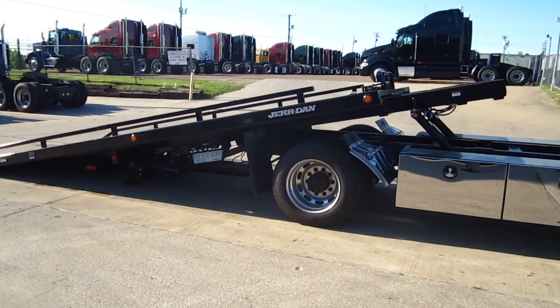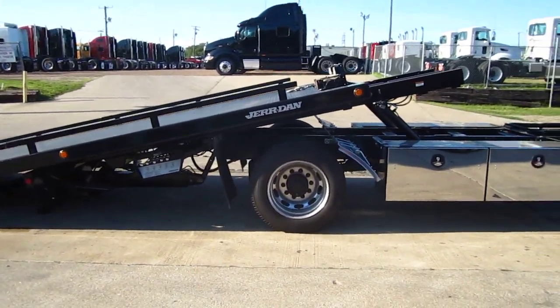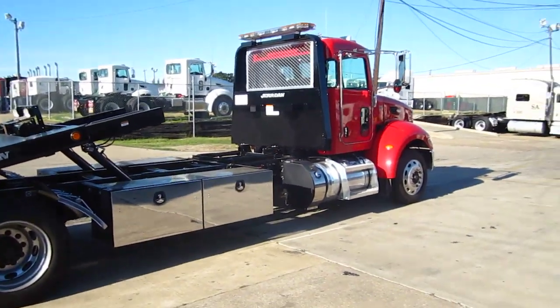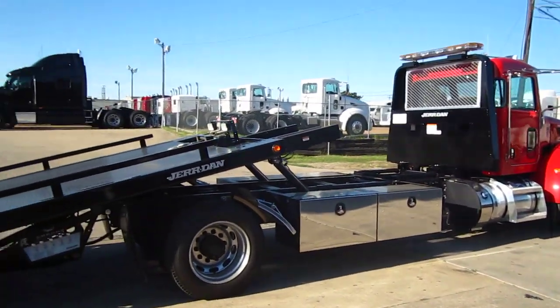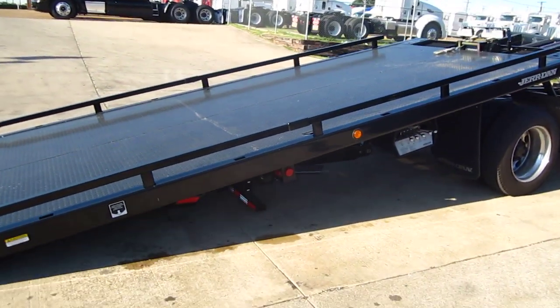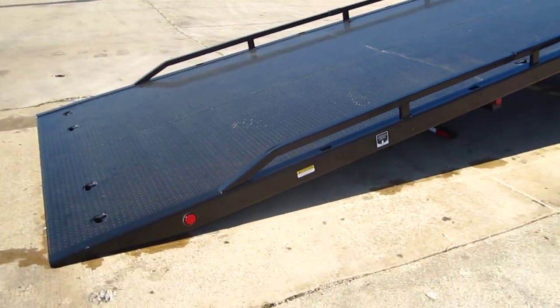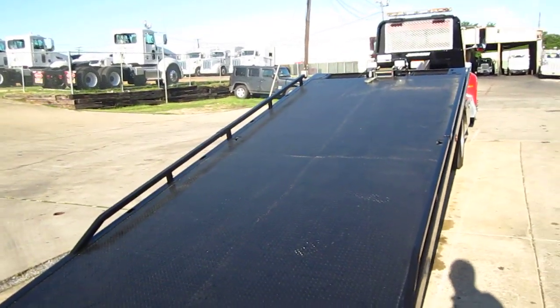That's 15,000 pounds of carrying capacity with removable rails, a 10,000 pound winch, stationary headache rack with a locking chain rack, LED light bar, work lights on the winch, and LED lights on the body.